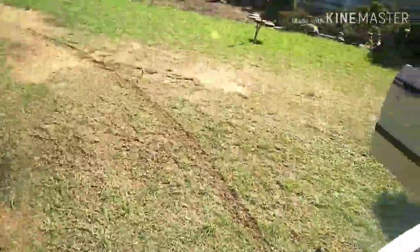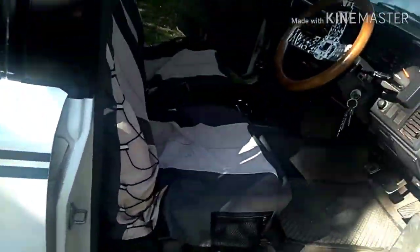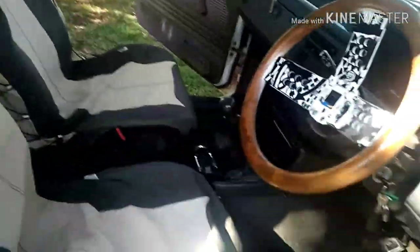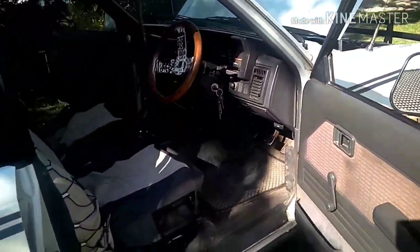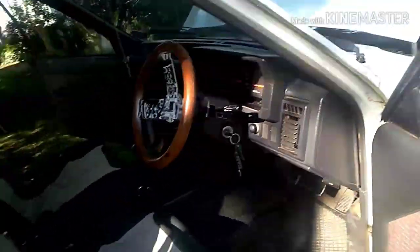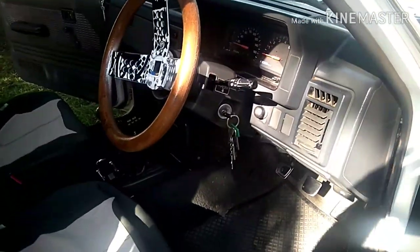So basically this is my truck. Thank you for watching the video — if you enjoyed it please like and subscribe to my channel. There's a lot of content coming: long tube headers, rim designs, new tires soon.